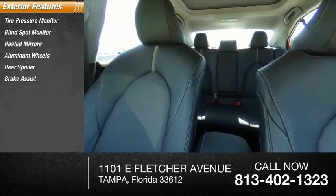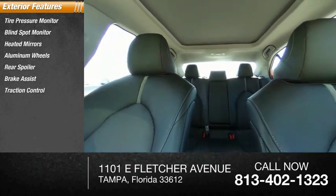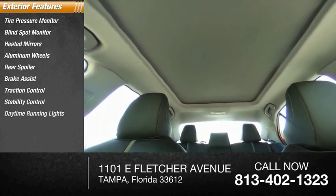Additional features include brake assist, traction control, stability control, daytime running lights, and remote engine start.